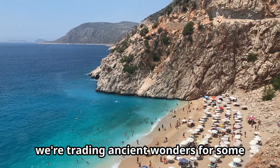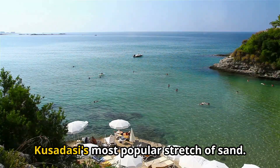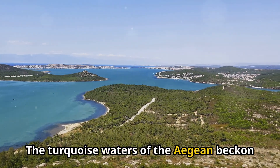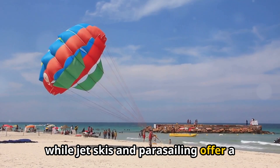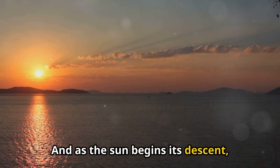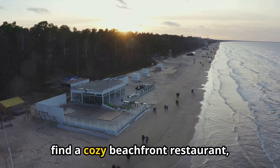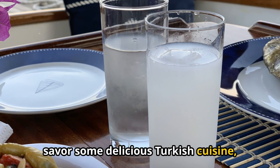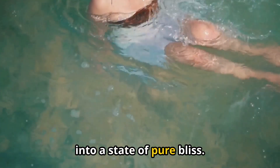Next, we're trading ancient wonders for some modern-day relaxation at Lady's Beach, Kusadasi's most popular stretch of sand. The turquoise waters of the Aegean beckon you for a refreshing dip, while jet skis and parasailing offer a shot of adrenaline. And as the sun begins its descent, casting a golden glow over the Aegean, find a cozy beachfront restaurant, savor some delicious Turkish cuisine, and let the sound of the waves lull you into a state of pure bliss.